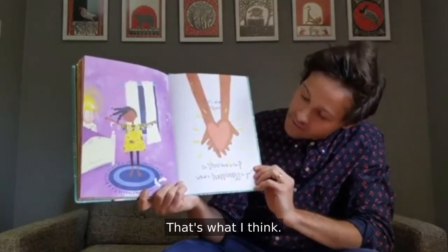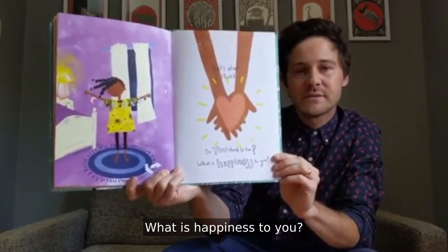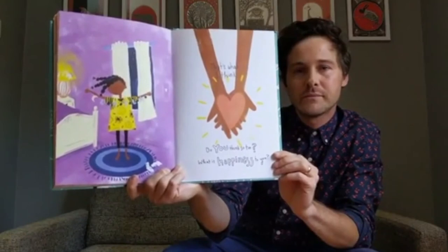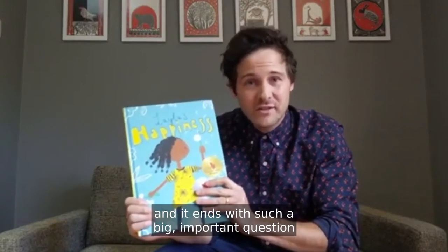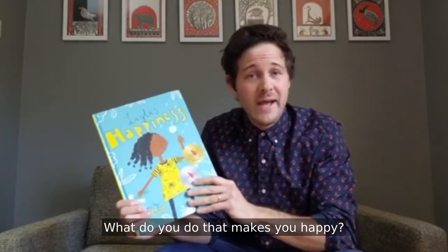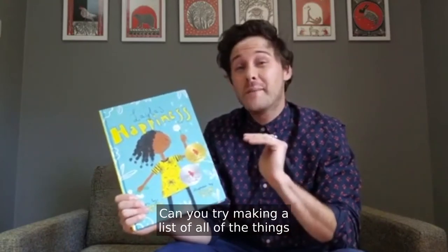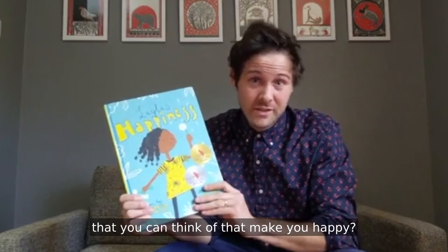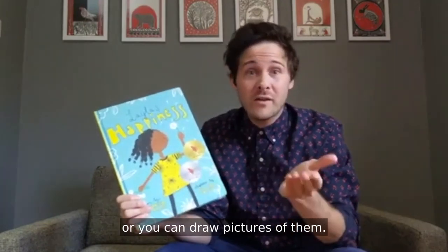That's what I think. Do you think so too? What is happiness to you? This is such a beautiful book and it ends with such a big important question about what happiness means to you. What do you do that makes you happy? Are there places and people that make you happy? Can you try making a list of all of the things that you can think of that make you happy? You can write them out using words or you can draw pictures of them.